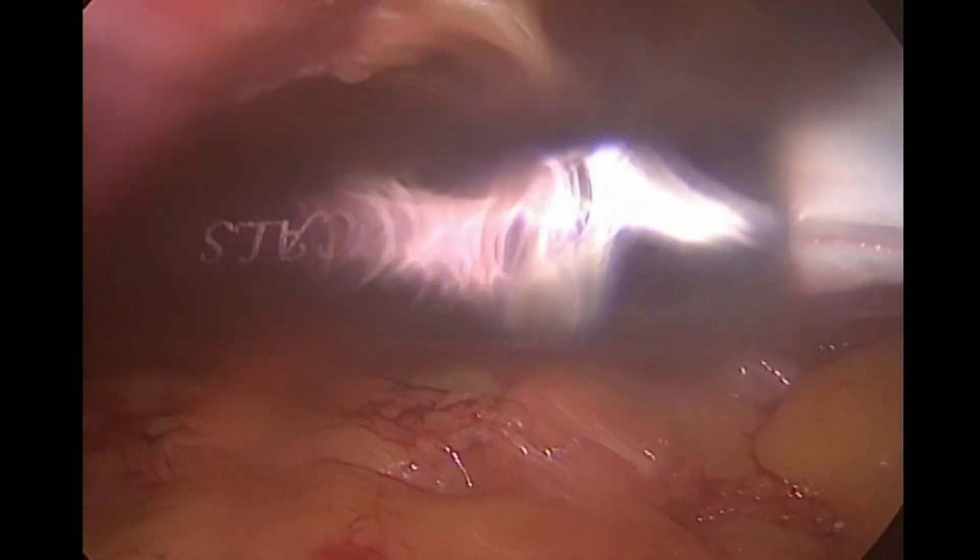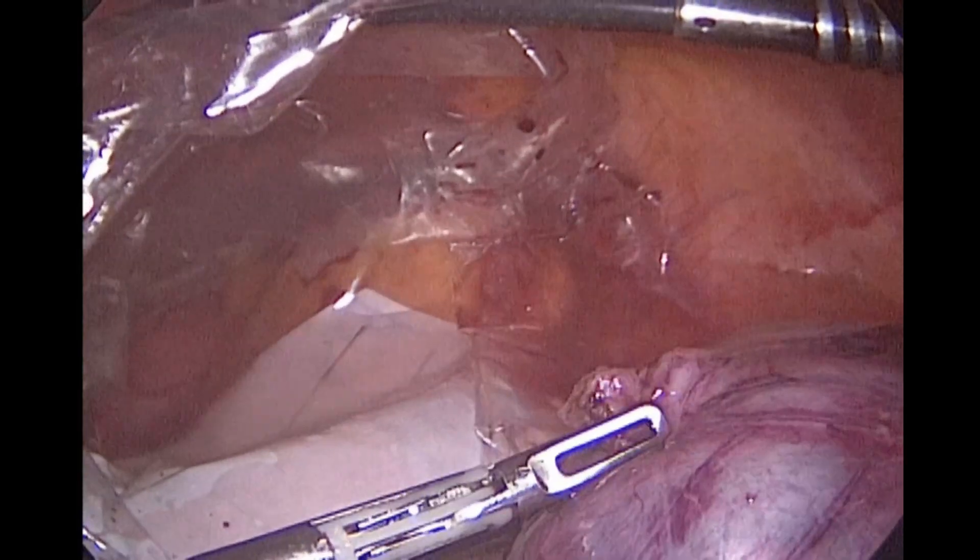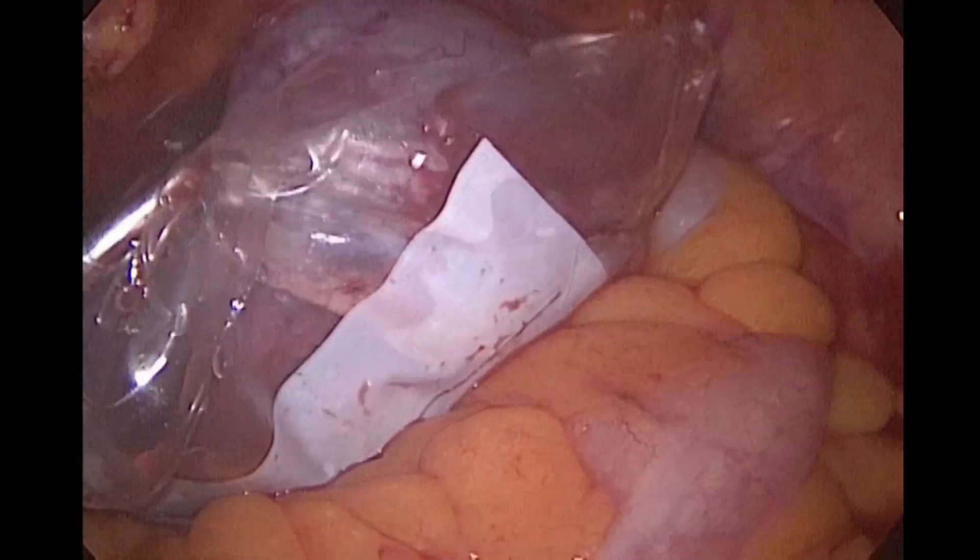Now we are introducing an endo bag inside, because our plan is to place the cyst inside the bag without puncturing it — meaning zero spill.